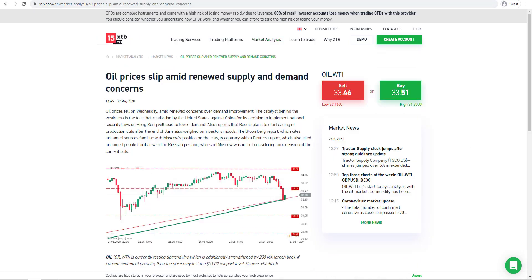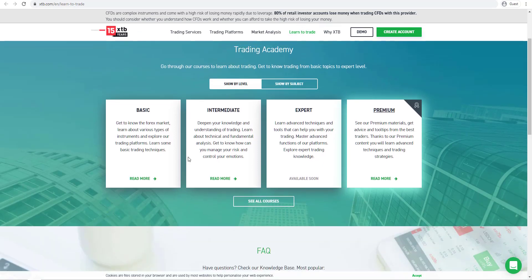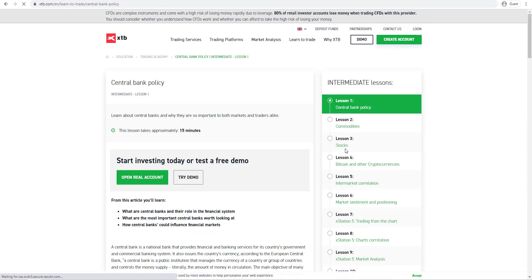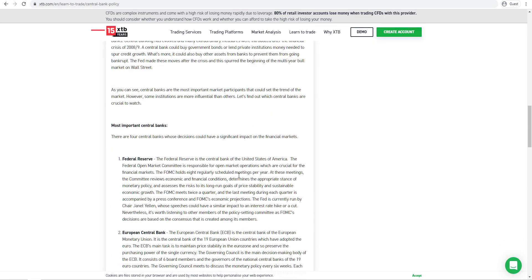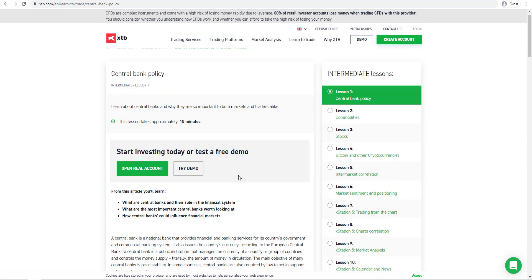If we click on one of these articles we can see that they provide a little bit of text and an image to explain what they are discussing. The broker also offers a trading academy in their education section called Learn to Trade, with basic, intermediate and expert levels. If we click on intermediate, for example, we can see a list of different courses — central bank policy, commodity stocks and so on. You can click on Show Lesson and it will open up a lesson which is about 15 minutes, covering useful information for beginner and advanced traders alike.